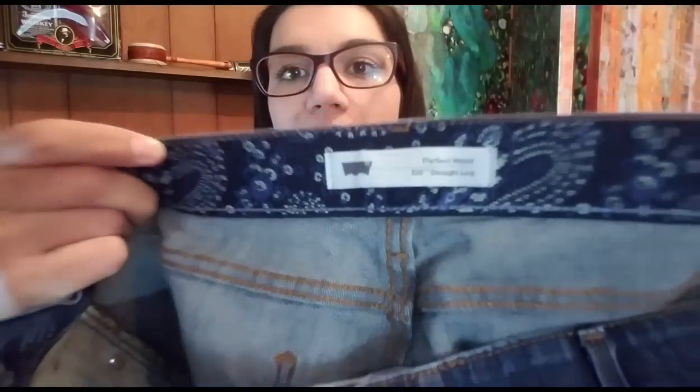The last thing are these Levi's Perfect Waist 525 straight leg jeans, size 16 short. They sold for $15 plus shipping, so the total purchase price was $21.88. I picked them up for $2, 50% off at my Goodwill, and they are also going to ship in a legal flat rate envelope for $6.05. After fees, shipping, product costs, and drafting fee, my total profit on the $21.88 sale is $10.18.